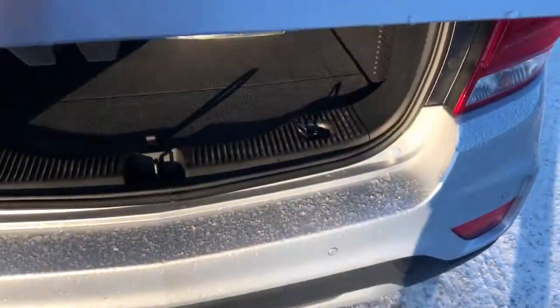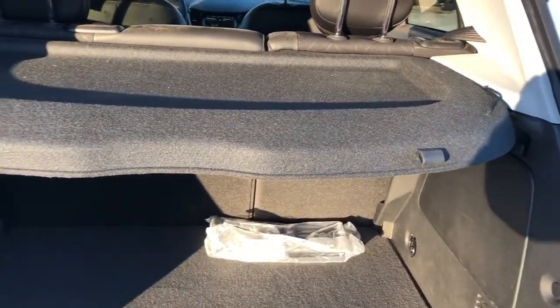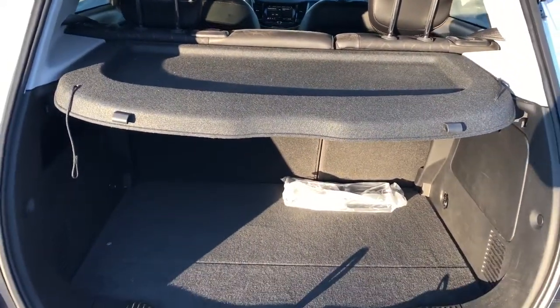Going ahead and opening the lift gate, we'll see we have a privacy shelf, and with the rear seats fully reclined there's still plenty of storage.